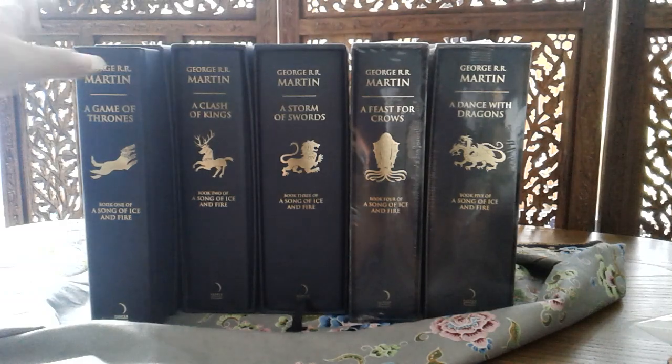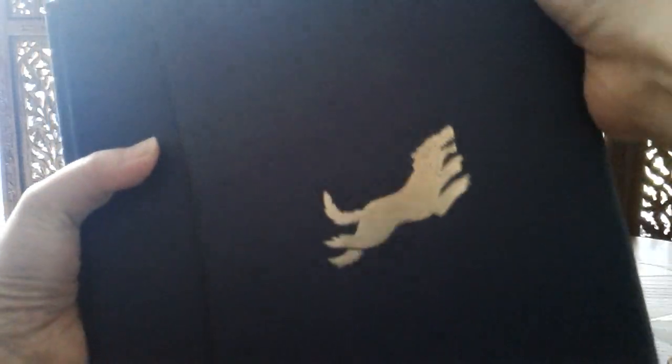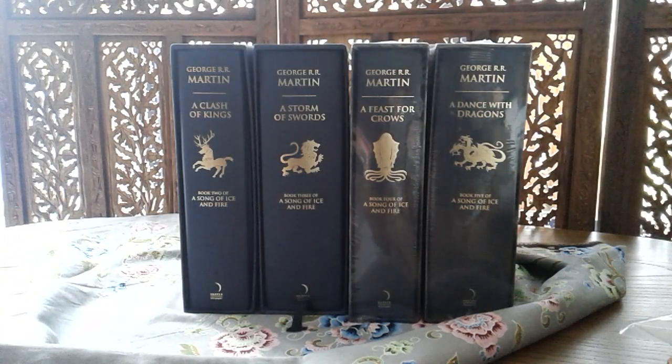This is actually quite hard to get out of the slipcase — I'm not sure why, because I don't remember it being this tight. Probably weather and temperature have a lot to do with it. I'll do this off camera. It came off, and it's made of acid-free paper.